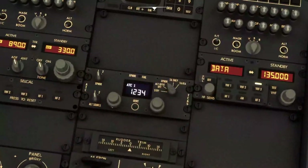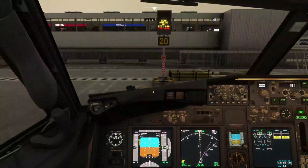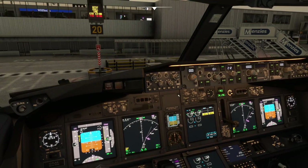He's told us squawk 4444, so we need to make sure that's set in the transponder box before we push back. We read back the clearance and confirm. So that's our clearance done, and now we're going to get ready for our flight — finish all your preparations in your aircraft and get ready for pushback.